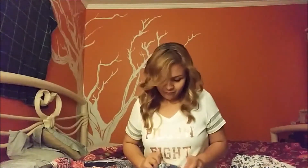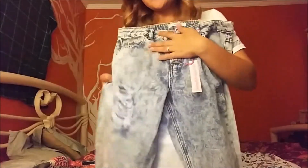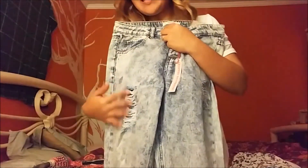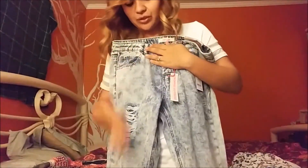I also got these jeans. I'm not very crazy about the buttons because there are four buttons to undo when I need to use the bathroom. But these are super cool — I've never had those worn-out, distressed-style jeans before. My mother-in-law had a sale for Charlotte Russe, so she picked these out for me.